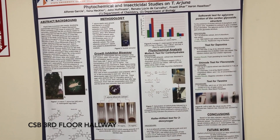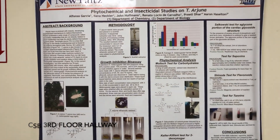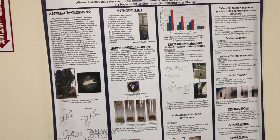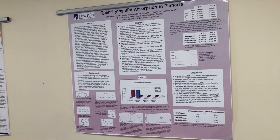The majority of chemistry majors and biochemistry majors do research with a faculty mentor and end up presenting at various places. We have two local conferences every year that we present at, as well as many of our students go and present at national conferences.